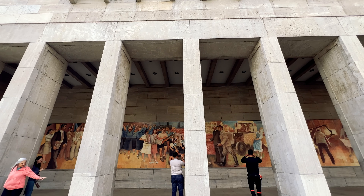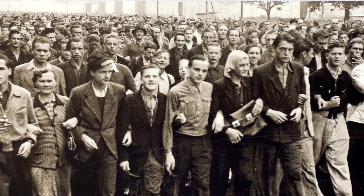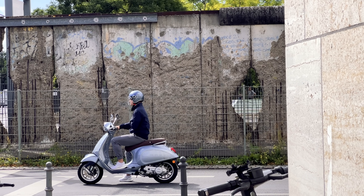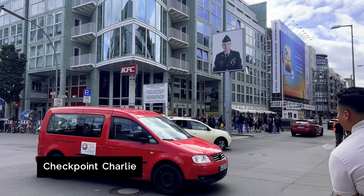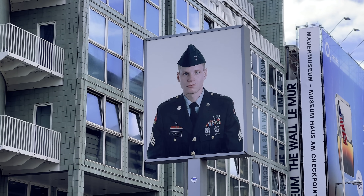Our journey into Germany's history takes us through the events of the Cold War and the construction of the Berlin Wall, remnants of which can be seen throughout the city. Finally, we head to our final stop at Checkpoint Charlie, and after so much history, it's time for a much-needed break.